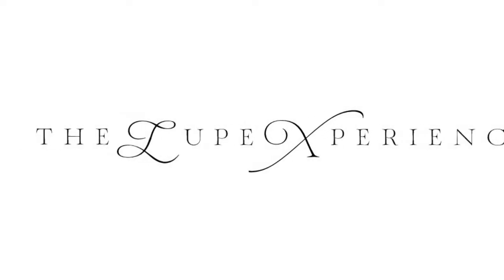You are watching a master at work. Hi guys, my name is Lupe. Welcome to the Lupe Experience. I am dressed appropriately for this review of one of my favorite casual summer fragrances. It is Aqua Viva by